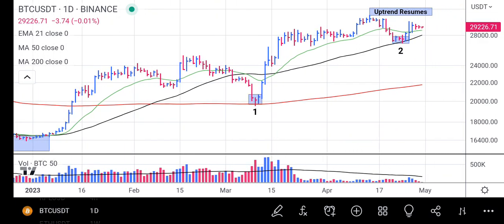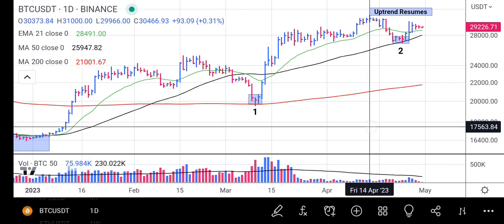It found support at the 200-day moving average, with huge volume support from the downside. From there, the price rallied to as high as 31,000.